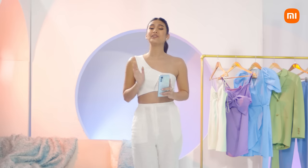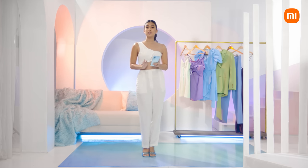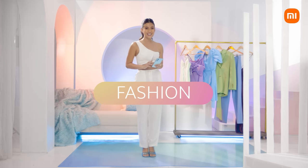Hey, it's me, Gabby, and welcome to Light Me Up with Xiaomi 12 Lite. For our first episode, we will be talking about fashion and colors.